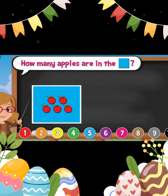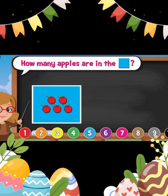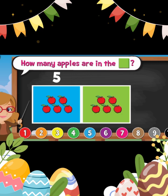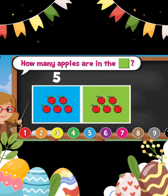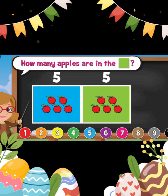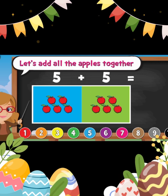How many apples are in the blue square? Five. How many apples are in the green square? Five. Let's add all the apples together.